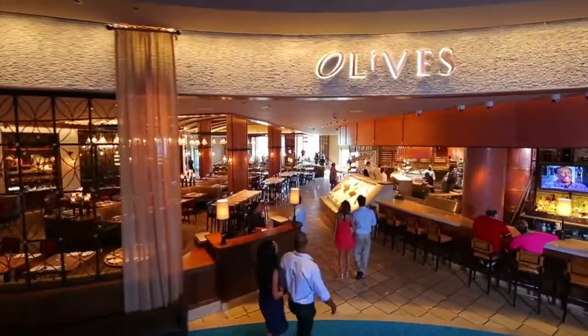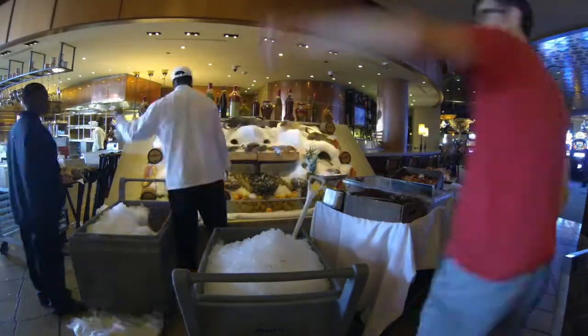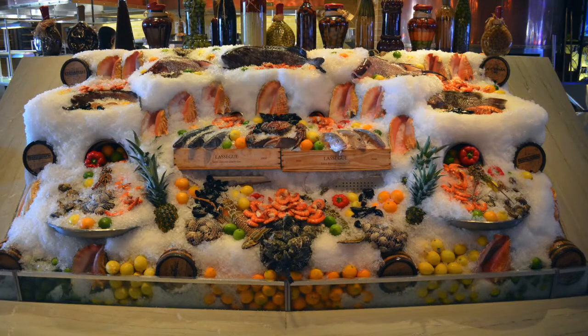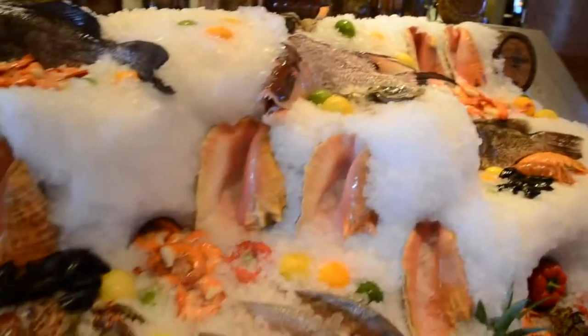My daily responsibility is to make sure that the fresh seafood display is alive and well. On any given day between 10 and 11 o'clock you'll find us out there putting on daily catches and overseas items. For Olives, it is one of the items that showcases the restaurant, so we want to leave a lasting impression for the guests.